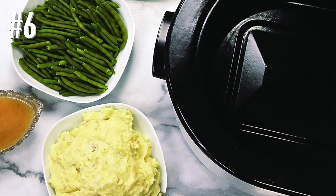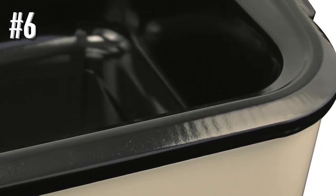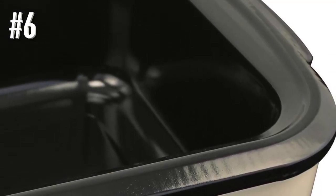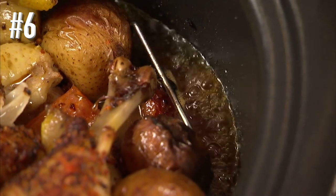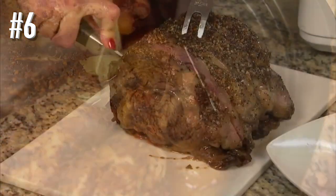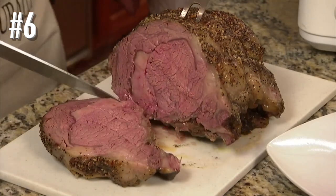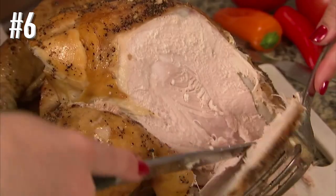It even holds a 9-by-13-inch baking pan, and can warm, steam, and serve. The temperature is adjustable from 200 to 450 degrees Fahrenheit. The removable insert is porcelain-enamel steel that resists scratching, and there's a steel rack that makes it easy to remove hot food. The controls are simple with a dial to set the temperature and a light that indicates when the temperature has been reached, but there is no timer or automatic keep-warm setting.